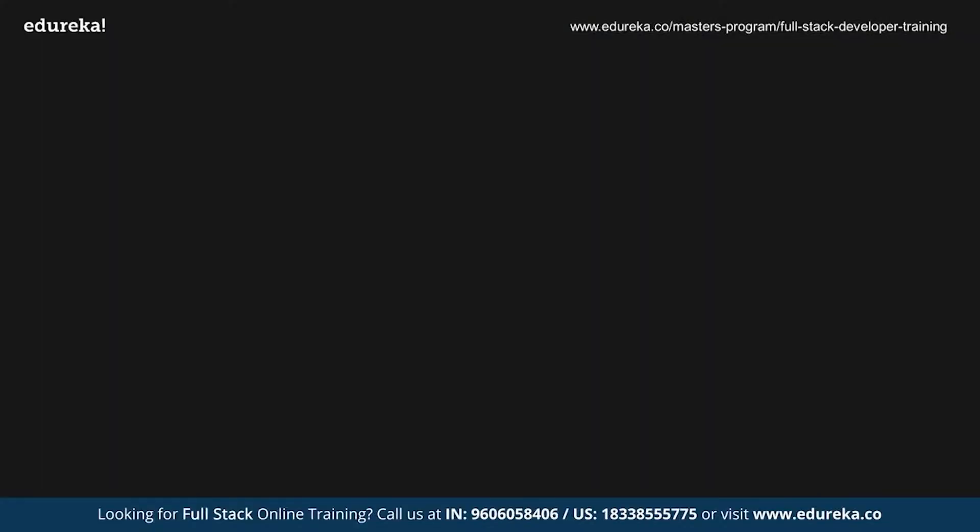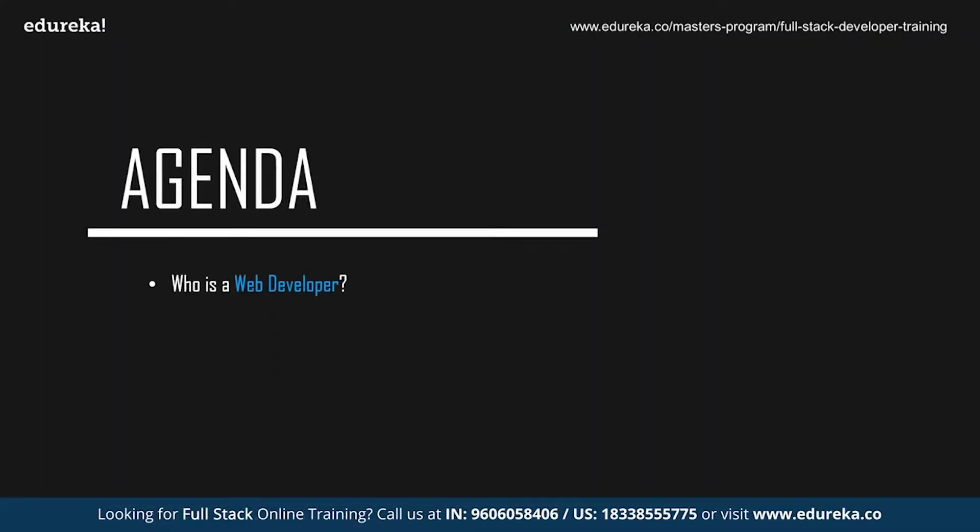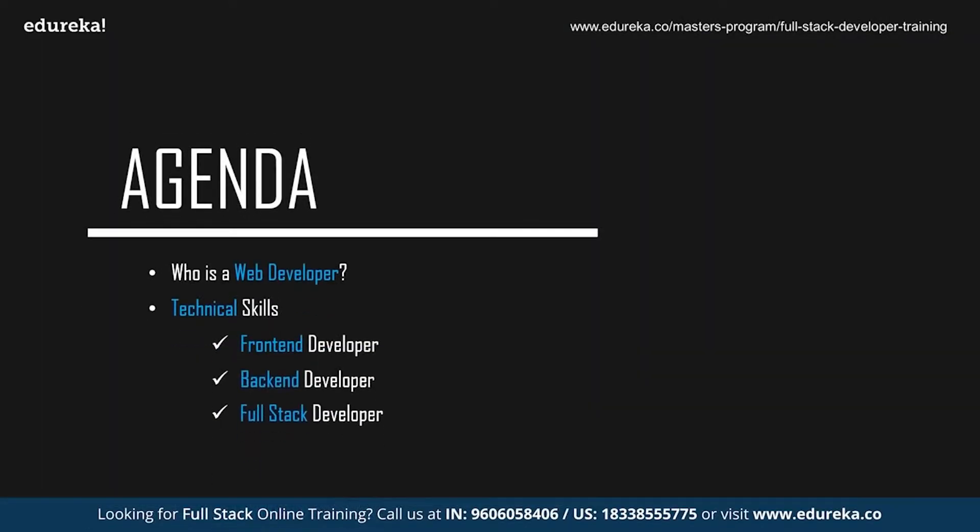Before we start with the session, let's take a quick look at today's agenda. We're going to start off by discussing who exactly is a web developer, followed by the technical skills required to become a web developer. Since web development can be divided into three sections — front-end, back-end, and full-stack — we're going to discuss all the technologies you need to know in any of the three domains. Finally, we'll be discussing the non-technical skills that are required.